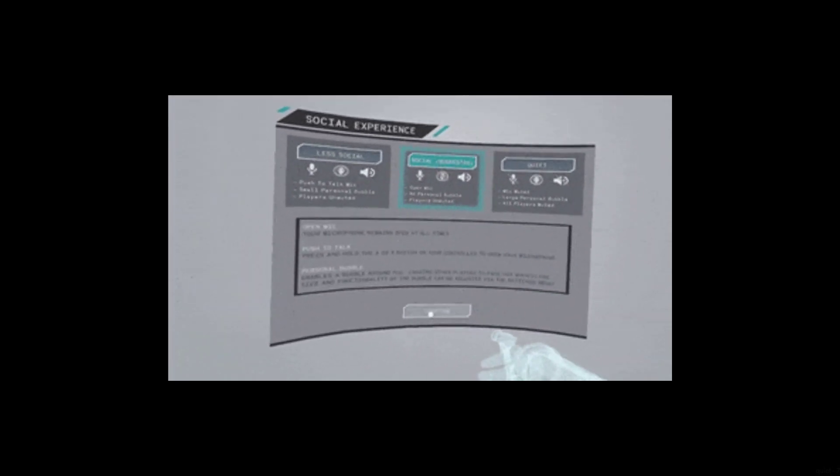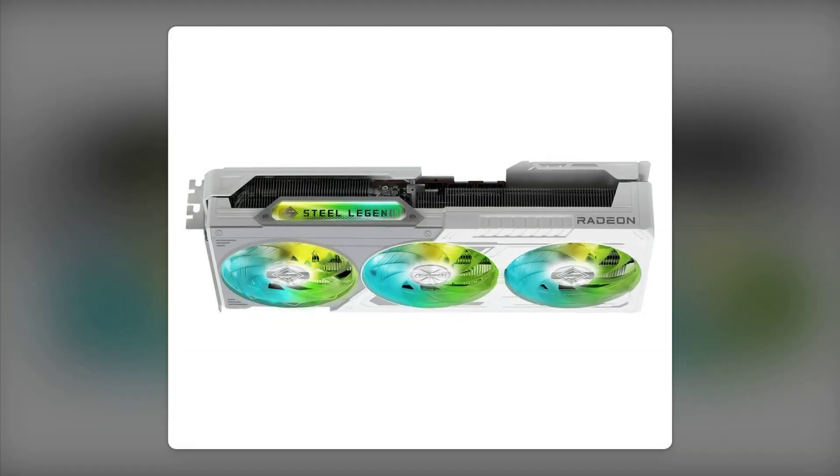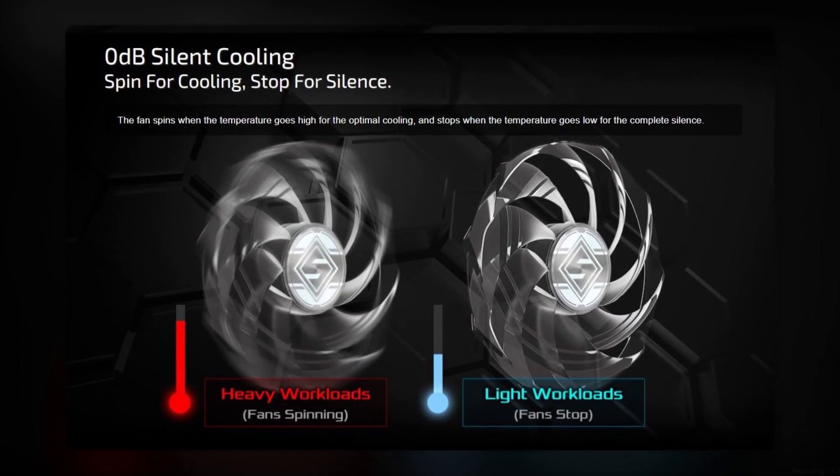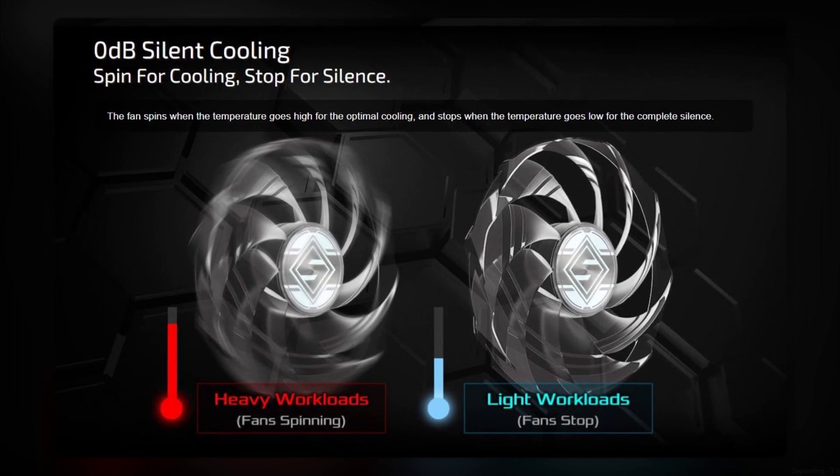Number 7: limited availability. Depending on your region, finding this card in stock can be a challenge, leading to frustration and potential delays in upgrading your rig.